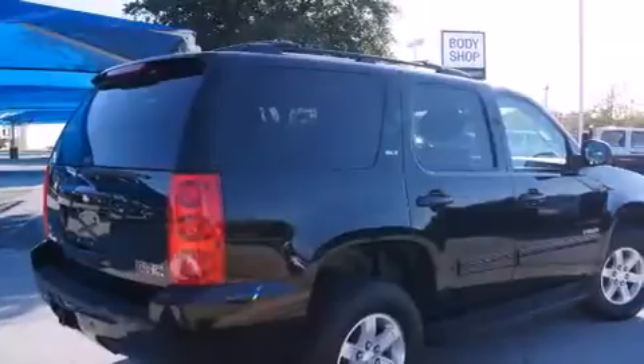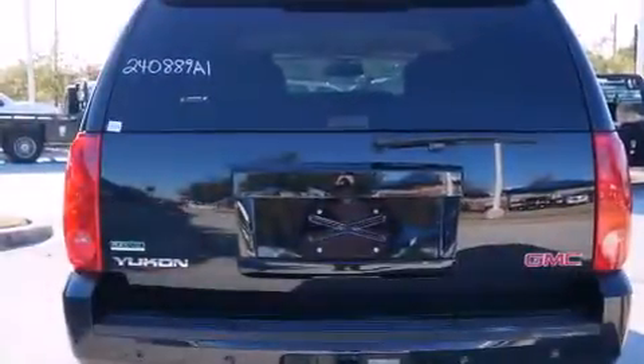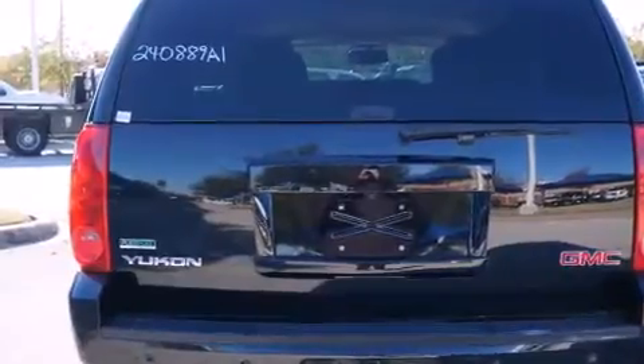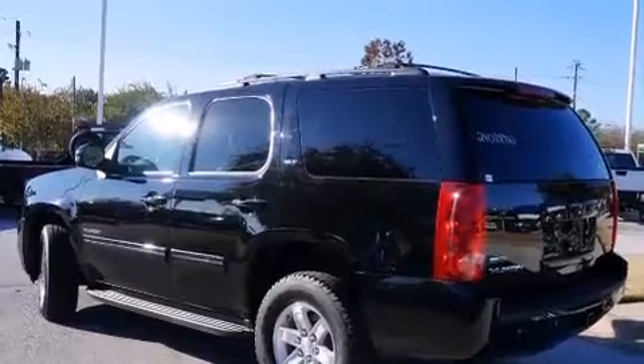Its top features include heated seats, a Bose stereo system, alloy wheels, and power-adjustable gas and brake pedals that enable you to change their height and distance to fit your body, rather than you fitting to their positions.